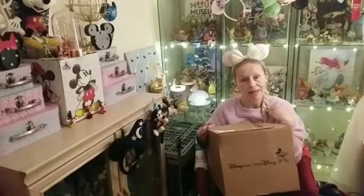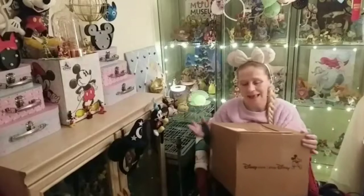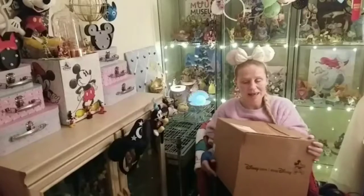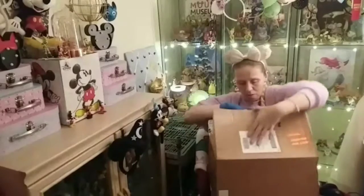Welcome to Disney Kid at Heart. I'm Lisa Marie and today, as you can see, I have a Shop Disney mini haul. These are the items that I got at the end of last year, so December 2019. There's a mixed bag in here but I'll explain as I go.